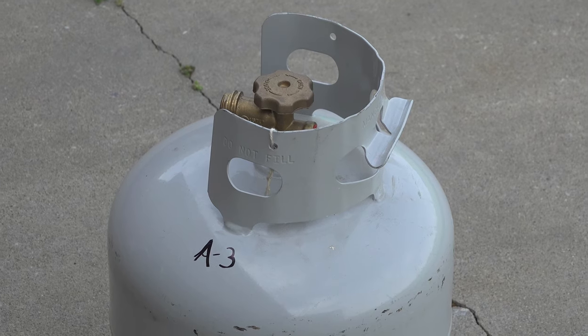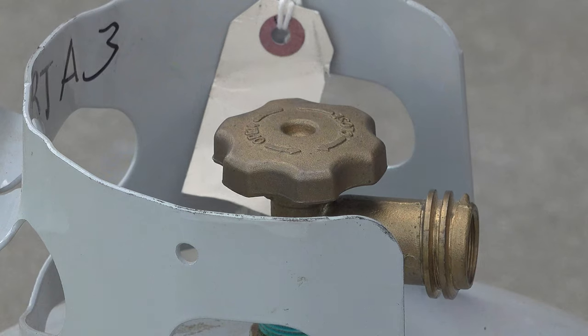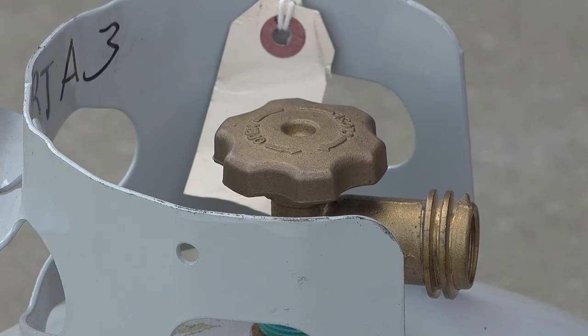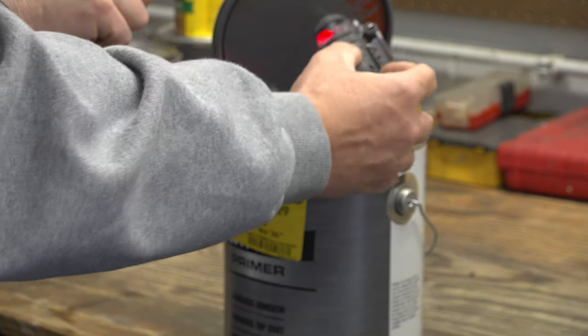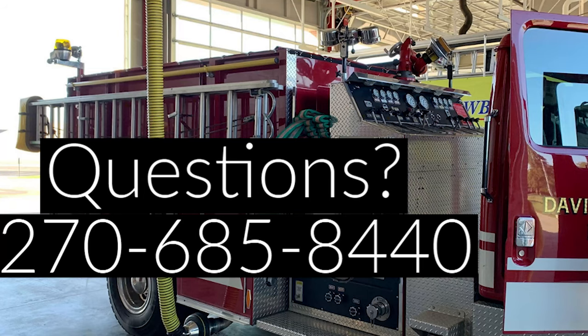Some things about propane tanks — you want to store those outside away from your house, and always make sure they're off when not in use. That is a source of a leak. Other things can set off the gas monitor as well: an open paint can, an open thinner can, some kind of chemical you're cleaning with out in the garage — whether attached or detached — things like that will give you that smell and trigger the gas sensor. Anytime you have a problem like that, don't hesitate to reach out and call us. It could be an emergency or non-emergency run — either one we don't mind. The number is 270-685-8440, and of course if it's an emergency, always dial 911. Thanks and have a great day.